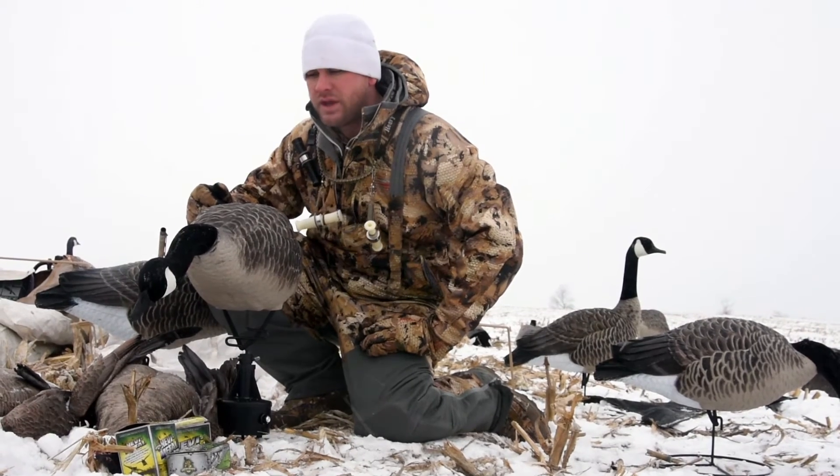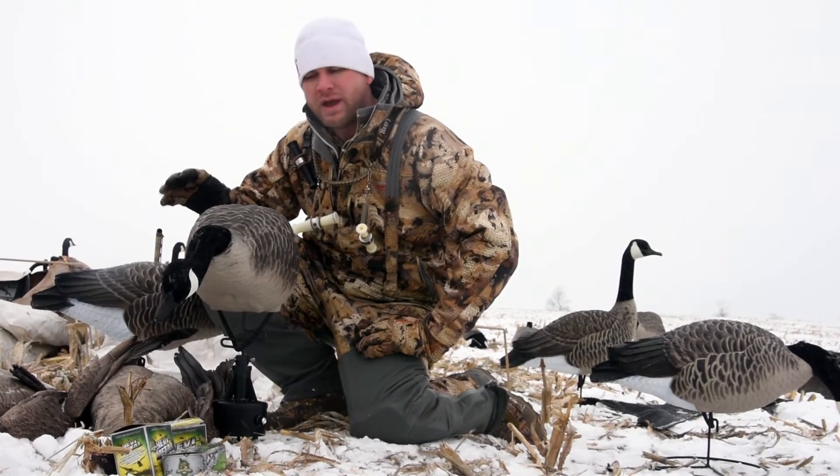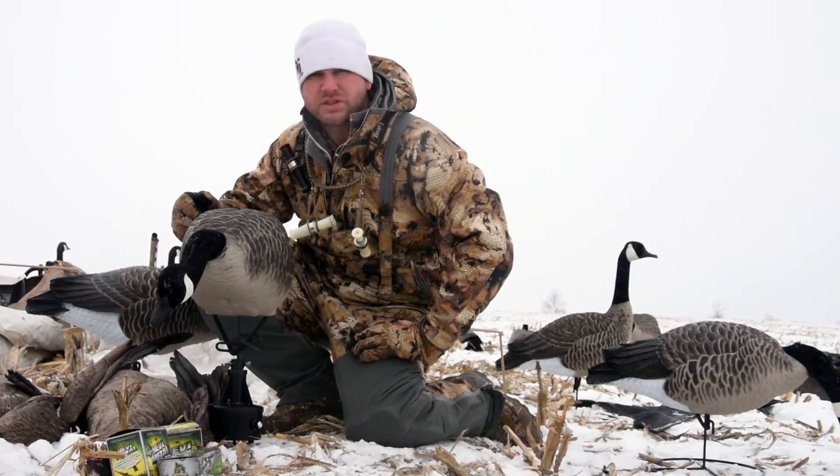So three or four of these in the spread on low wind days, it'll help keep the movement away from the blinds and give you some movement towards your spread and hopefully have more of a successful hunt.